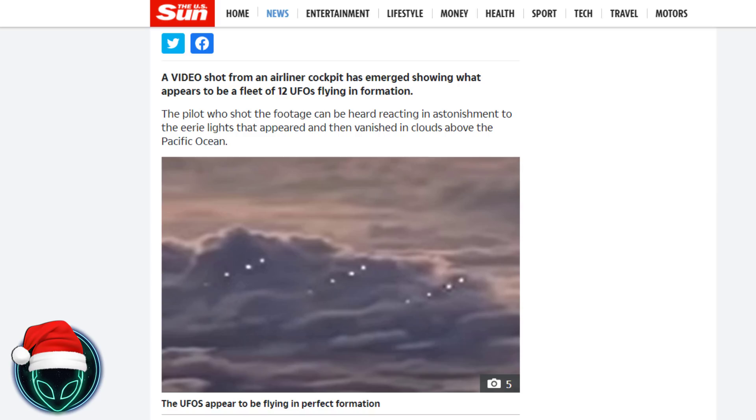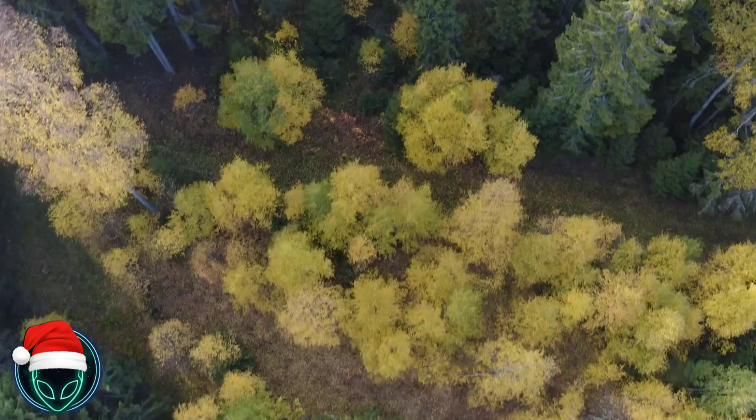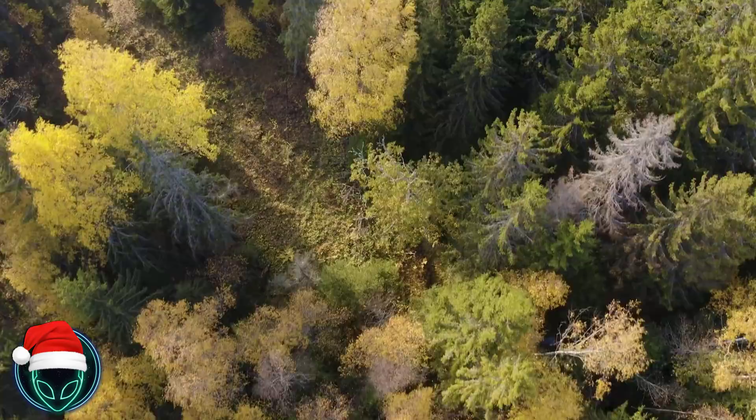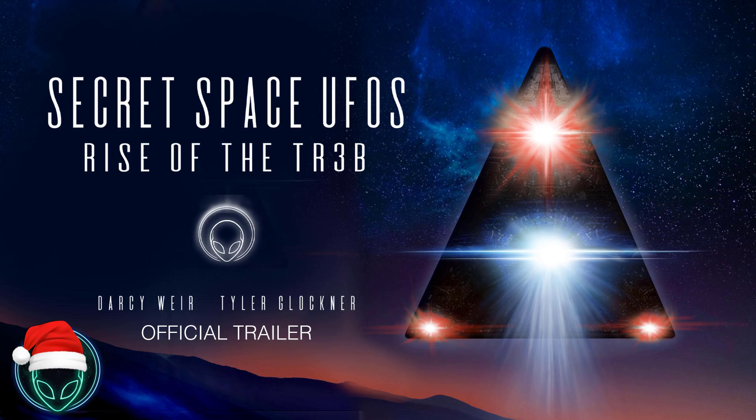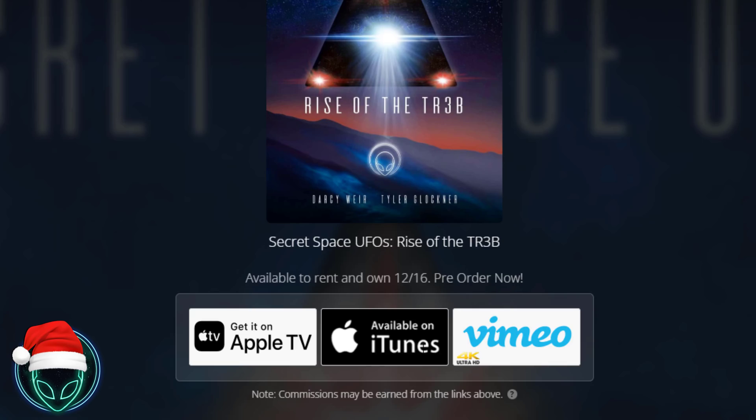Next, before we get into some more UFO footage and information — if you guys remember a couple of videos back, I showed you a teaser poster for the film coming out called 'Secret Space UFOs Rise of the TR-3B.' This is a documentary coming out on December 16th. I'll put a link down below at the top of the video description where you can pre-order, rent, or buy it. I was actually a part of the film — my name is right there next to the producer, director, and creator of the film, Darcy Weir.